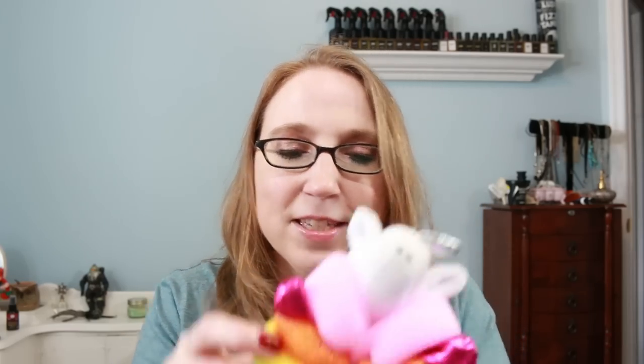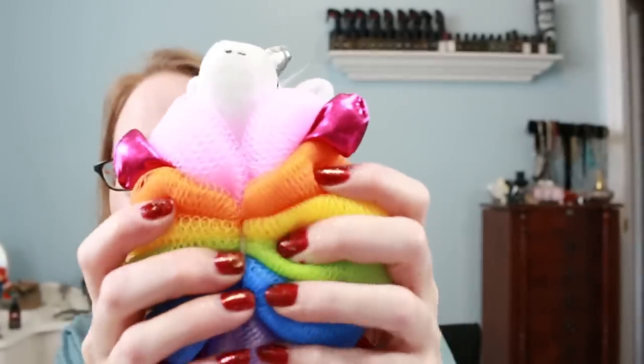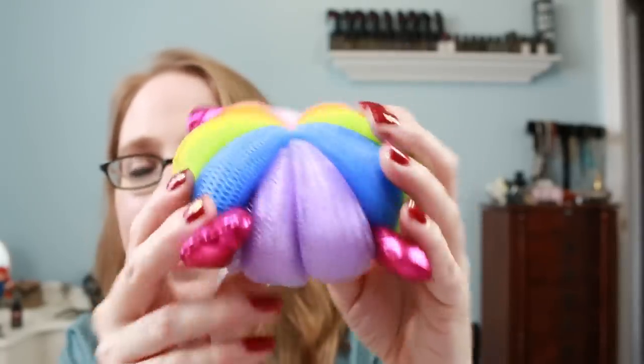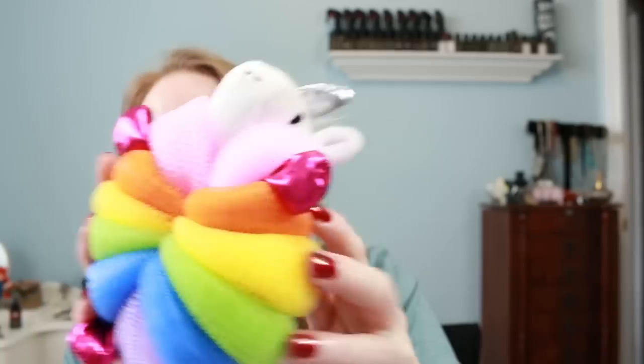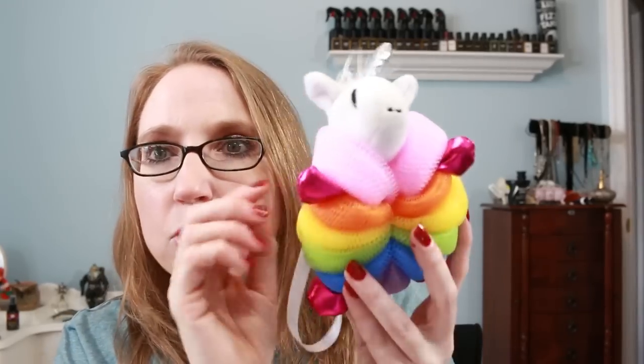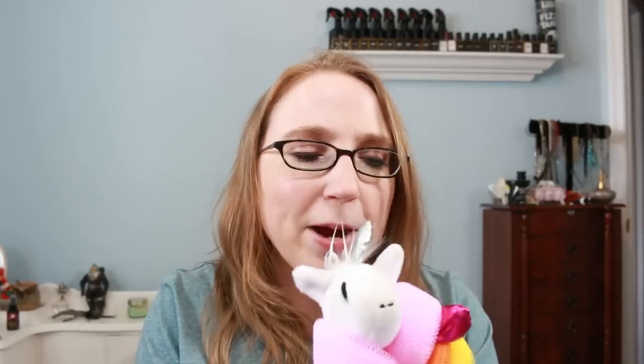For fun, they also threw in this adorable little unicorn loofah — its body is a rainbow loofah with little pink arms, little pink legs, and a little string to hang it up. It is so adorable — even its little head is super duper soft. This might be my new sink-side loofah! Kaleidosopes also sells bath accessories on their website, so you can actually purchase this along with all of their wonderful products.